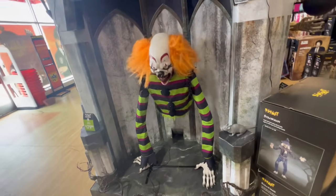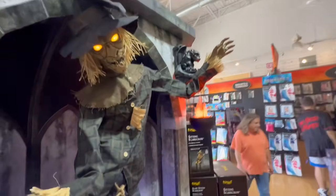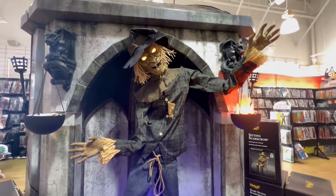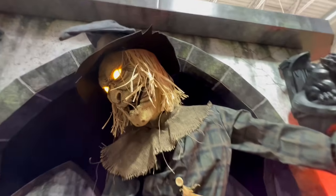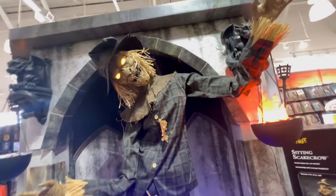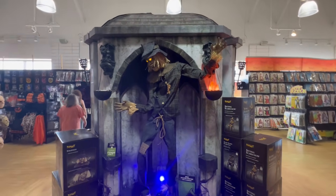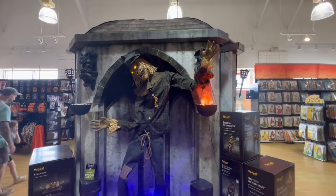Around the corner from Poor George they do have a Straw Man set up right next to the fire. 'You aren't afraid of little me, are you?' I think I haven't seen him in the last few stores that I've been at. I like how his arm is just about to catch fire. Good to see a Straw Man.